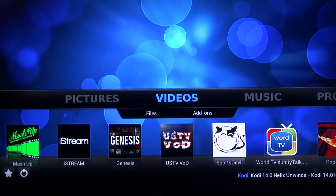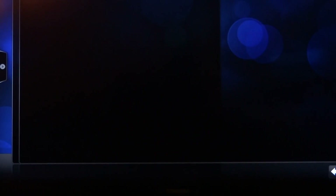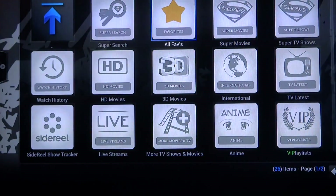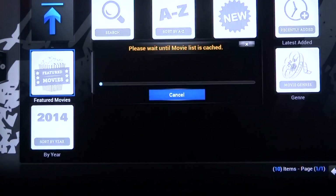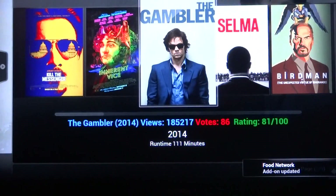No need to update as it will update by itself. Let's start with some of the basic apps. Mashup is one of the best, a favorite of the people. You go into something like super movies — featured movies, movies in the theater, most viewed, what people are watching, HD only, new releases, what's coming out on DVD everywhere, recently added, featured movies — really awesome, all available right now.